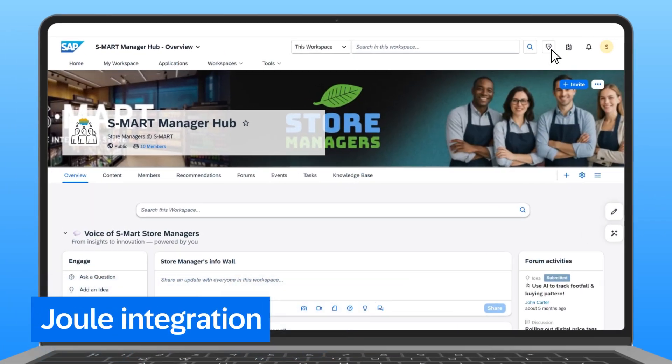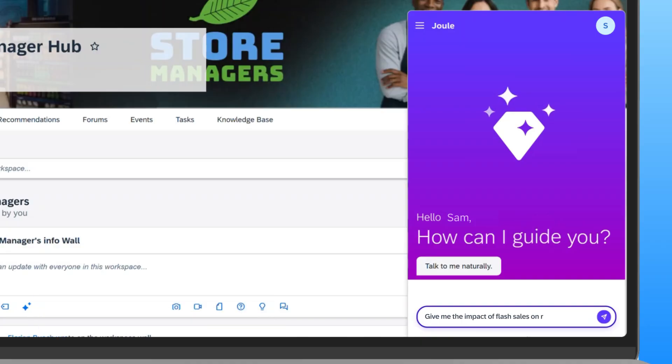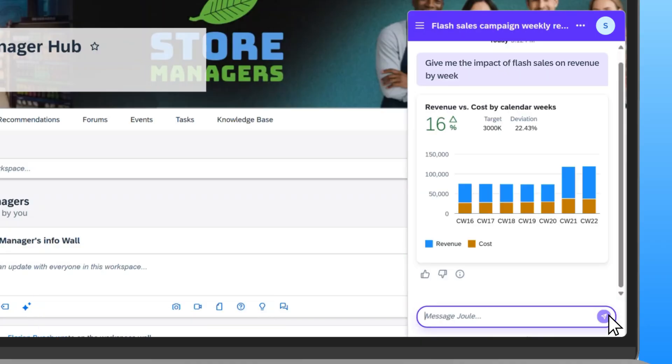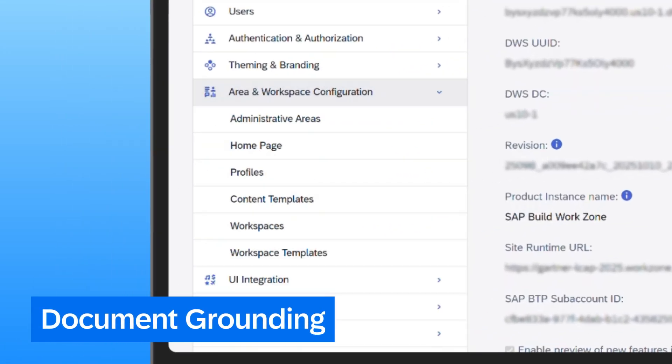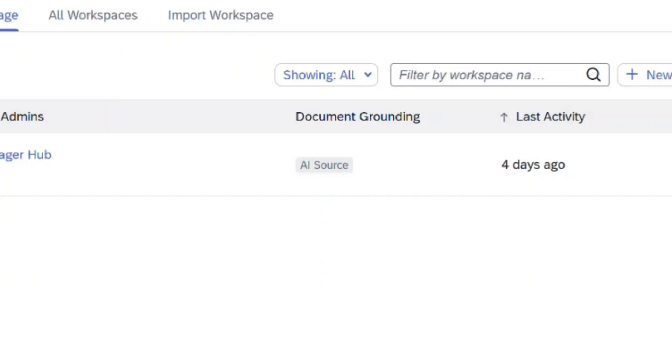Sam starts by asking Joule directly from his digital workspace to give him the impact of flash sales on revenue by week. Joule responds instantly, using custom skills built in Joule's studio to connect to the right data sources and generate a visual analysis card.